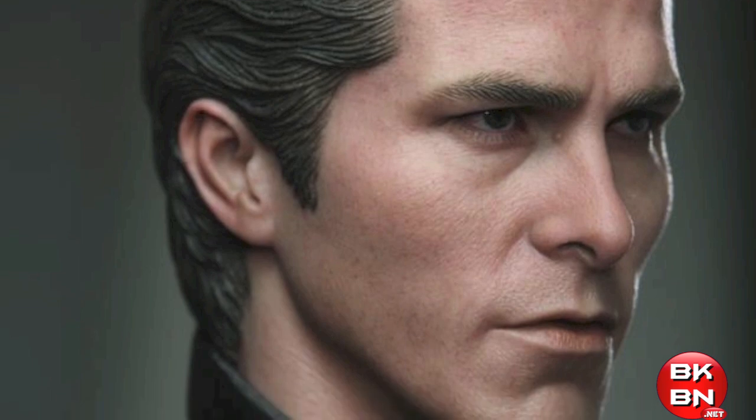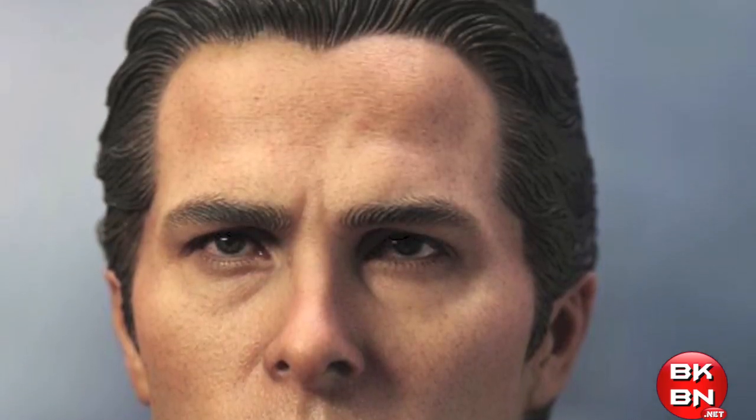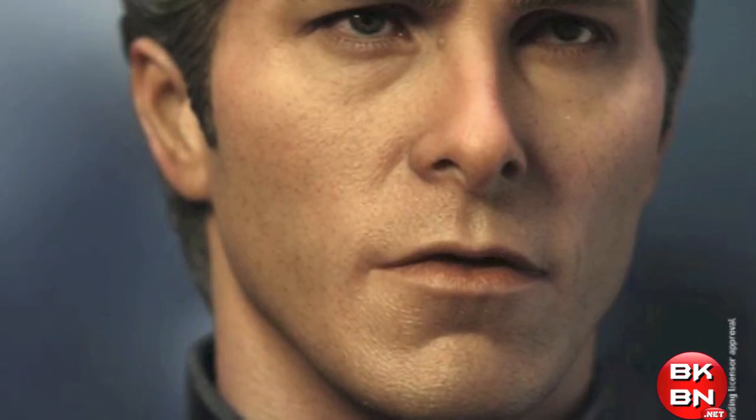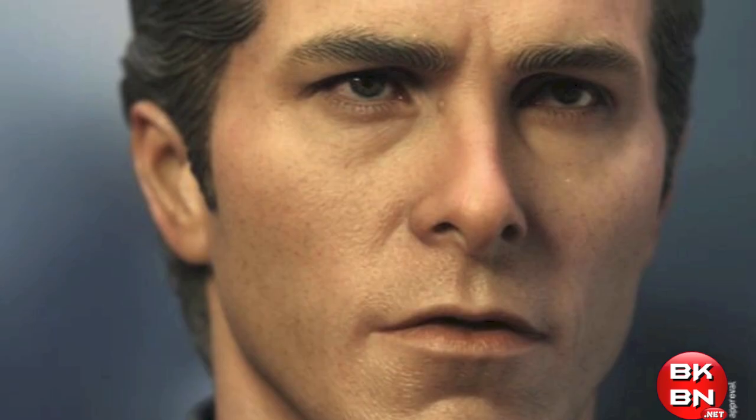He comes with a newly developed Christian Bale Bruce Wayne head and it looks absolutely amazing. I cannot wait to get this figure. Oh my god. You can use the extra head to make a custom Bruce Wayne figure.